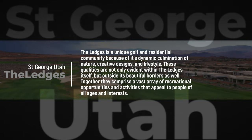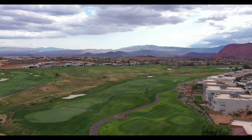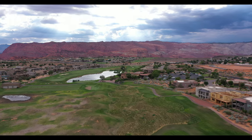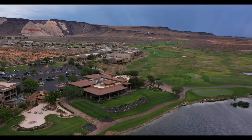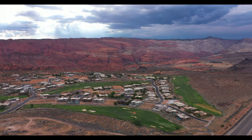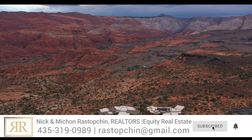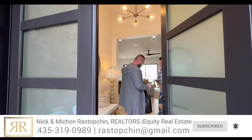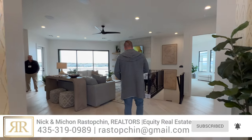The Ledges of St. George is an exceptional golf community featuring a 7,200-yard park golf course, an exceptional clubhouse, as well as 360-degree mountain views with views of Snow Canyon State Park. Many of our clients have relocated here and they absolutely love living at the Ledges. If watching any of our videos inspires you to move to beautiful southern Utah, we would absolutely love to be of service to you. Please reach out to us anytime — give us a call, shoot us a text, send us an email.